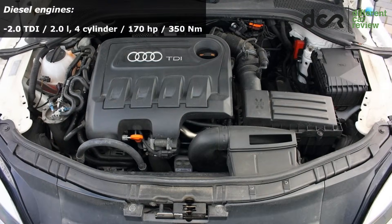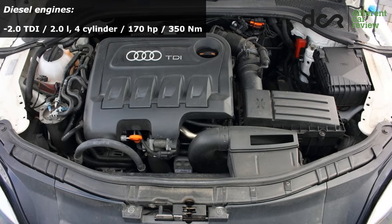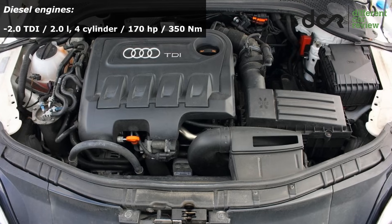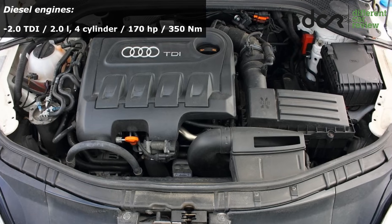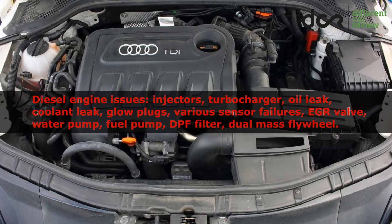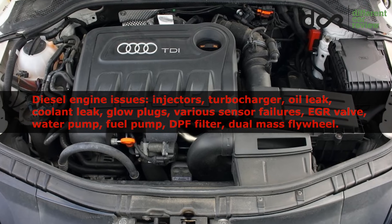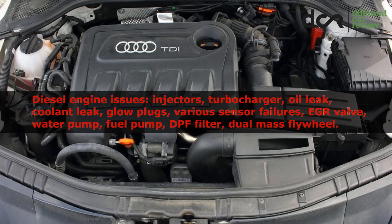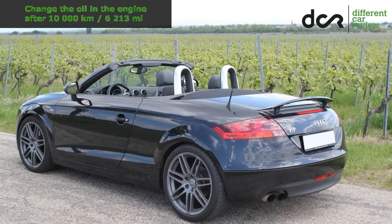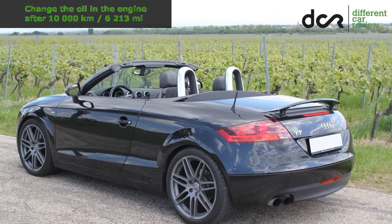There was only one diesel engine available in this car: the 2-liter TDI 4-cylinder, which can have regular but usually not cheap diesel engine problems. I would recommend changing the oil in the engine after every 10,000 kilometers.